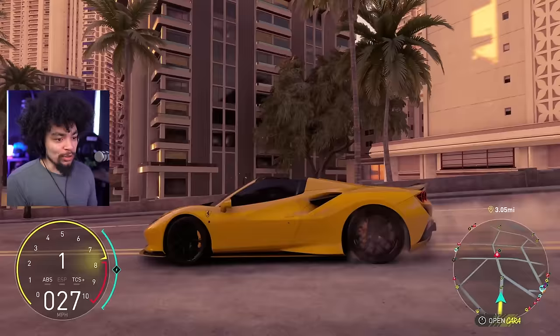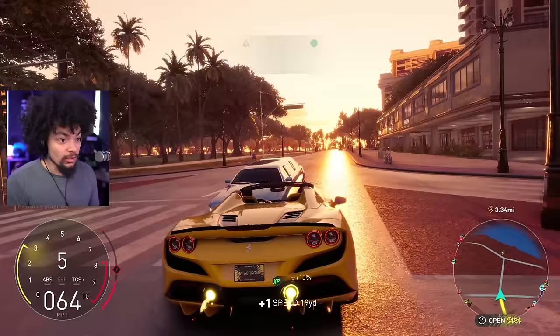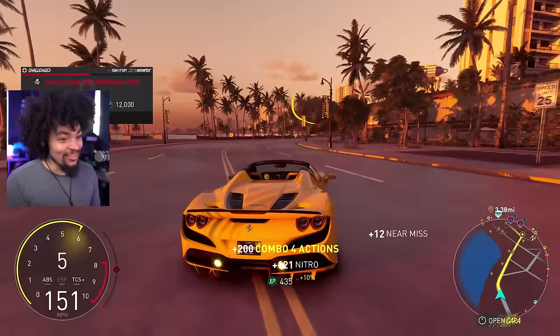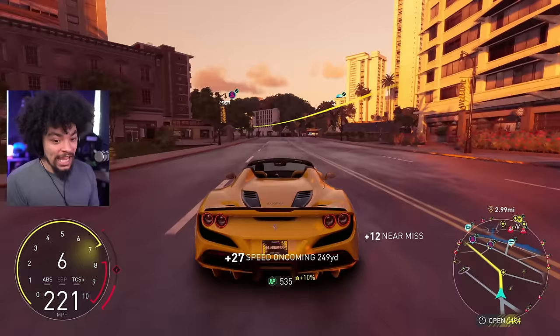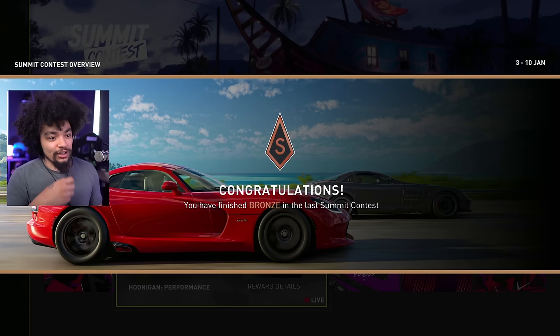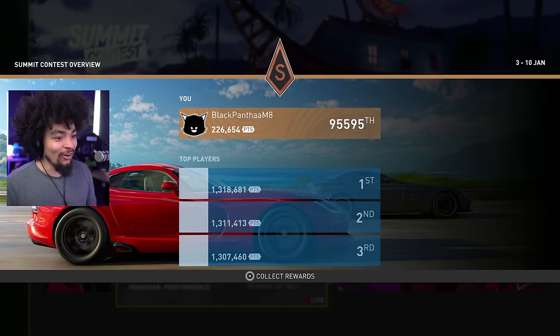Let's see how this thing performs. From the off it feels properly quick — I'm actually so impressed. I love the 488 — it was kind of weird because the 458 came out and I liked it, then the 488 came out and I actually preferred it. I've put a little bit of time in. Got my summit rewards — I only wanted bronze so I did the basic activities. Just bronze — all I really wanted was the XP.